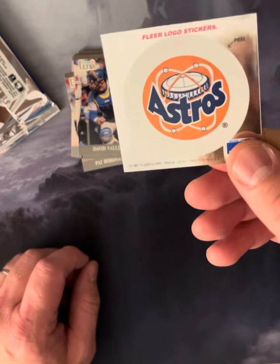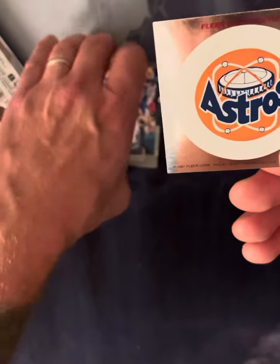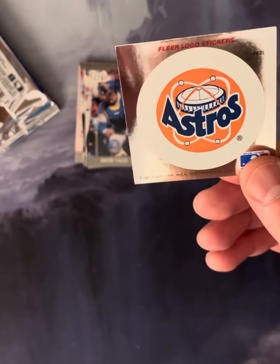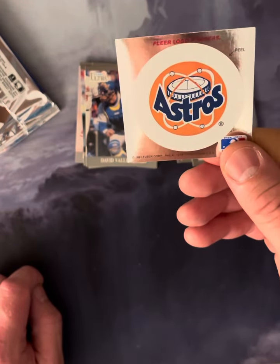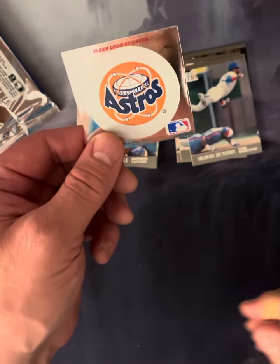That's a pretty cool logo right there. Thanks for sharing this moment with me. I've got another vintage pack coming your way soon, and a 2023 Series 2 hanger pack coming up as well. I'm really enjoying going through these cards and sharing them with you. Thanks — hit like and subscribe.